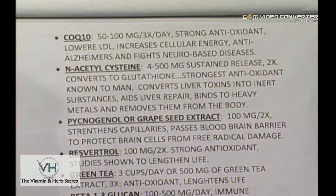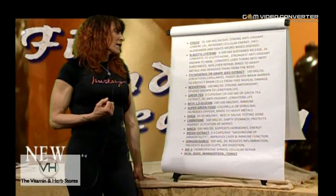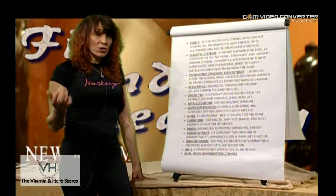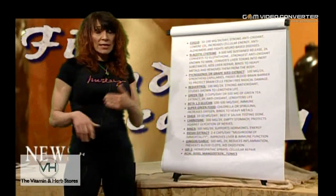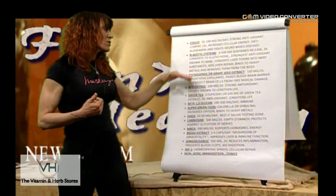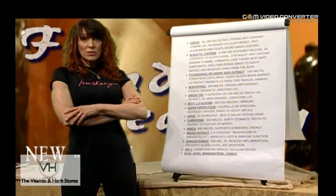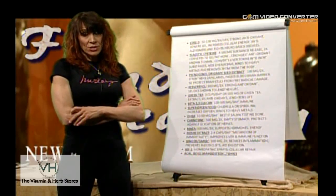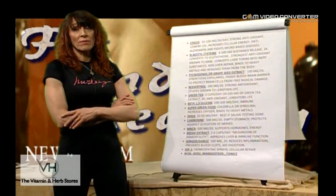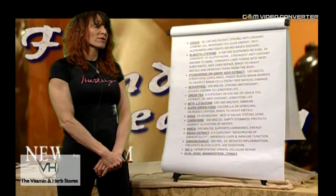N-Acetylcysteine — 400 to 500 milligrams sustained release twice a day — converts into glutathione. Glutathione, produced by the liver, is the strongest antioxidant known to man. It converts liver toxins and carcinogens into inert, harmless substances. It also aids liver repair and binds to heavy metals, removing them from the body. These heavy metals come from fluoride in your toothpaste, from fruits and vegetables, from amalgam fillings, and from various sources accumulated over a lifetime.